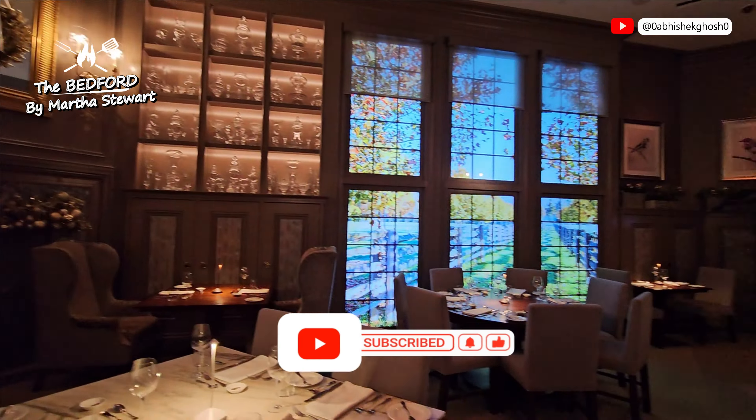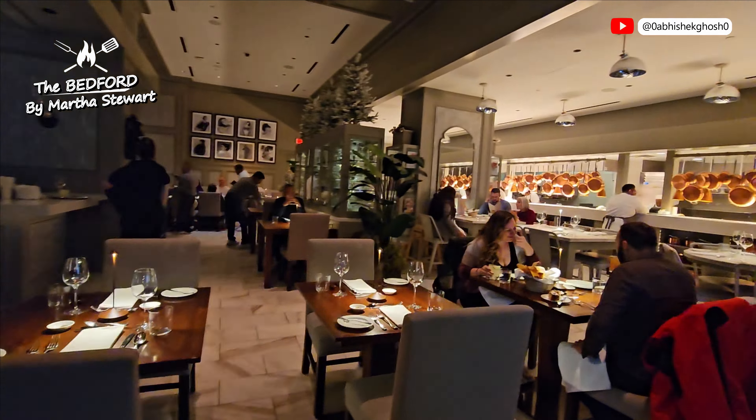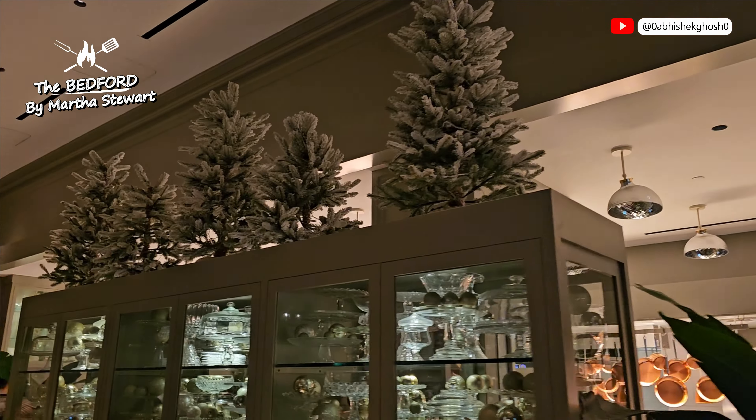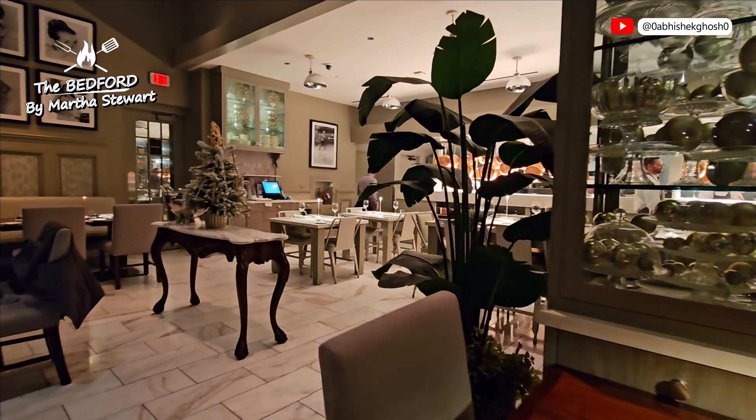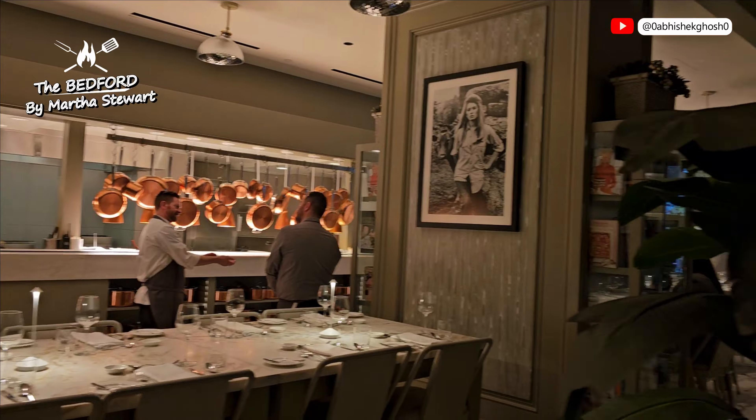This restaurant is so beautifully decorated, I can't stop filming and sharing it with you all. If possible, don't miss having dinner or lunch at this place.